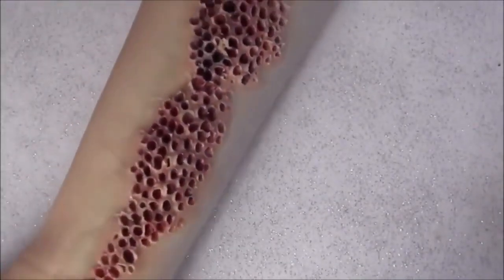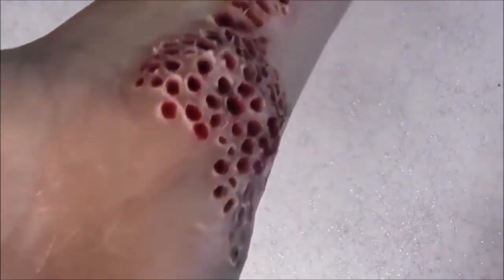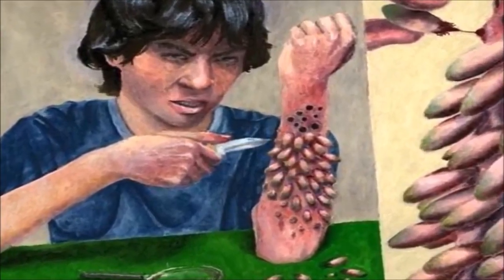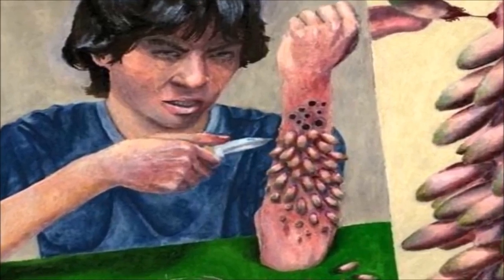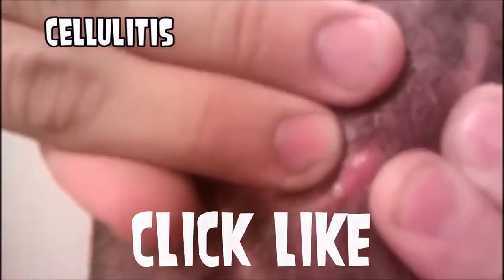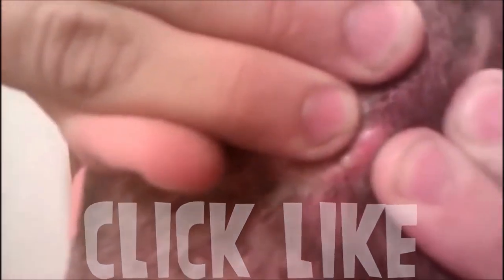But I think we can all agree that this doesn't look like botflies or mango worms. So what is it? Here's an example of cellulitis, which is an infection that spreads under the skin — and it doesn't quite look like cellulitis either.